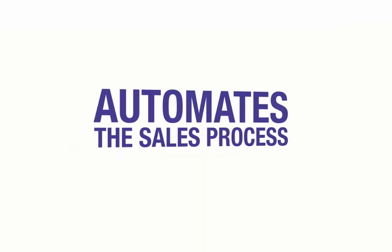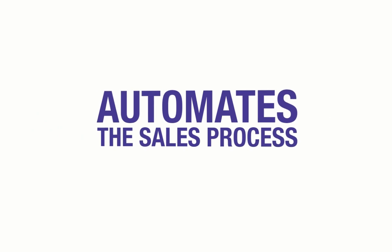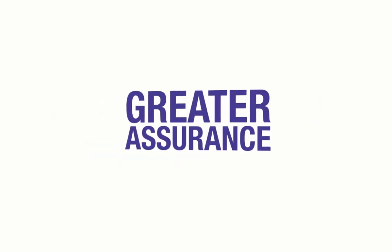Digital signage automates the sales process by augmenting the work of your sales staff, giving you greater assurance that customers are given every conceivable purchase opportunity.